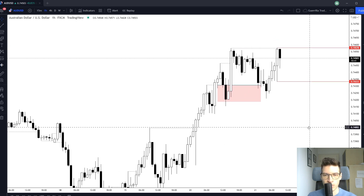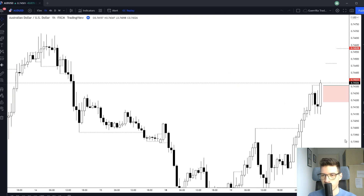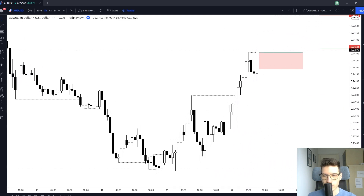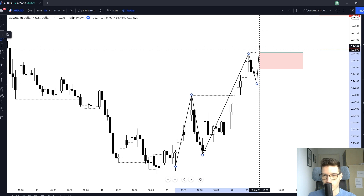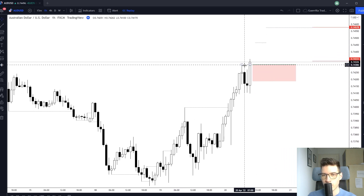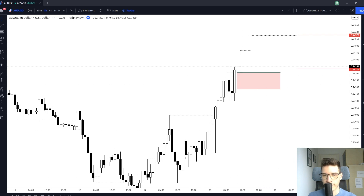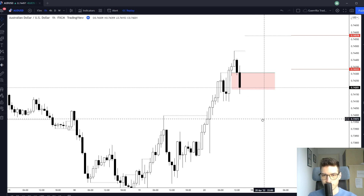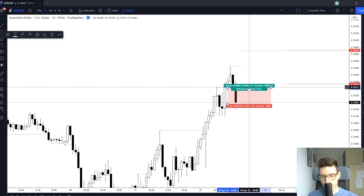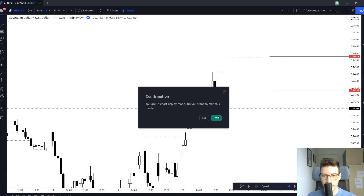For the Aussie and US dollar — I was in a trade here. I liked that we started to trend: we came from a descending structure, got a push, pullback, another push, pullback, and then another push to the upside. It was only a small break but it did fit my plan, so I placed a pending order, got tagged in, and then unfortunately got tagged out for a one percent loss.